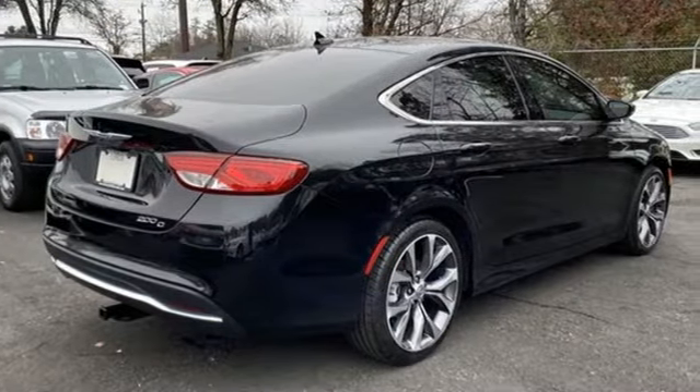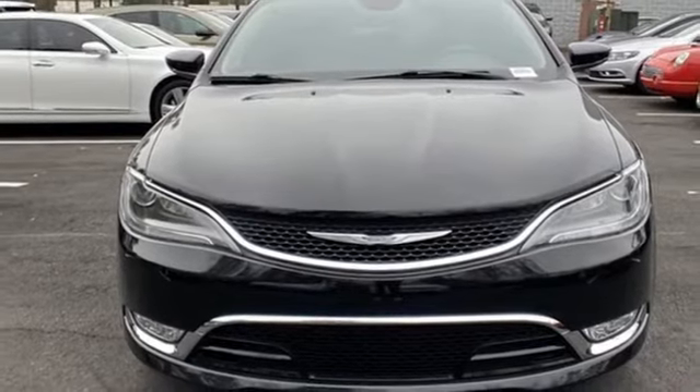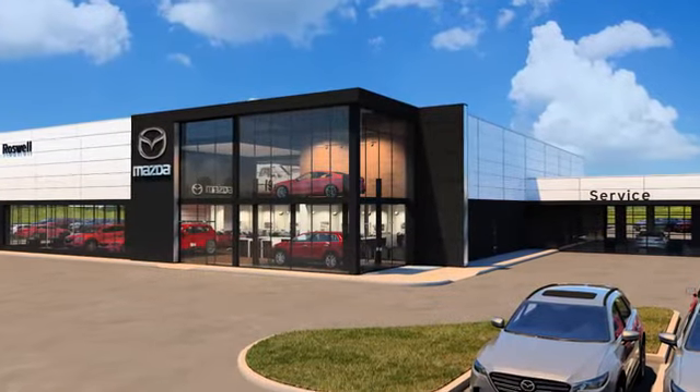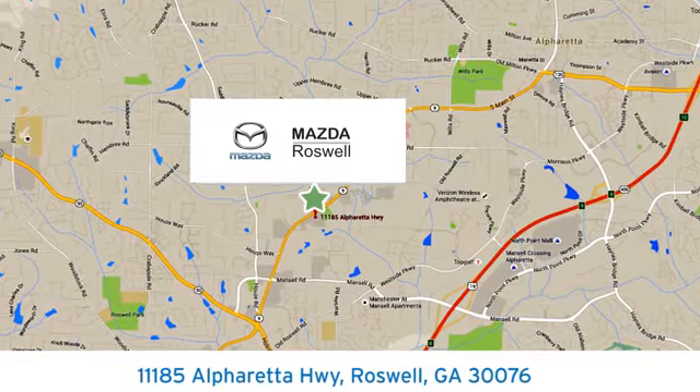Get into a Chrysler, and let's do great things together. There's even more to see in person — take it for a test drive today. For your cure for the common commute, visit today. We're conveniently located at 11185 Alpharetta Highway in Roswell, Georgia.